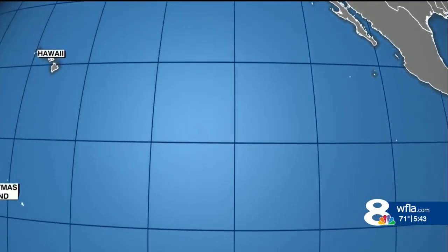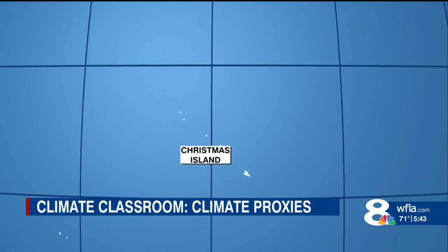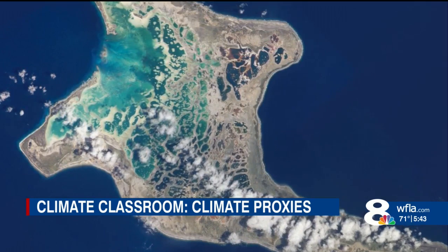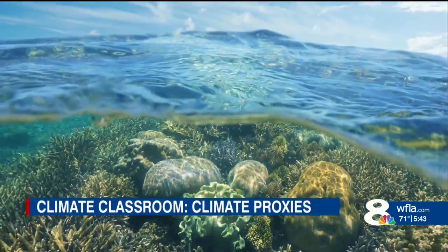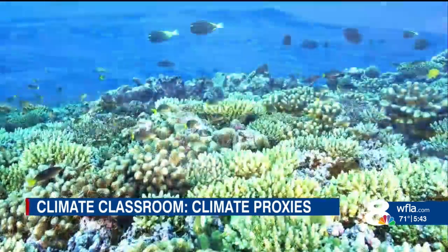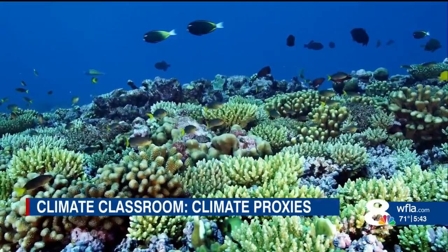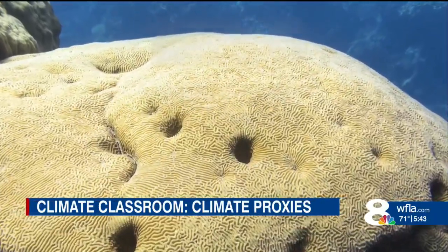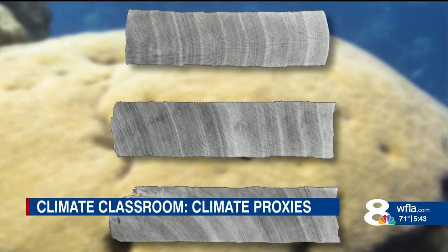Along the equator, about 1,200 miles south of Hawaii on a place called Christmas Island, is where paleoclimatologist Kim Cobb peers into the distant past. 'I'm proud to say that the corals I work with in the middle of the Pacific Ocean are as good, if not better, than the temperature records from satellites.' In order to understand the climate before modern instruments, scientists have to be crafty, uncovering clues laid down over time. Cobb's climate proxy of choice is found in layers of marine limestone.